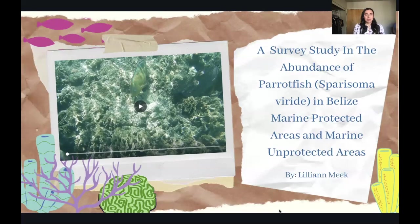I studied this really amazing fish called the parrotfish out in my time in Belize. I really had a blast out there and I really wouldn't trade the experience for any other one in the entire world. My project is named a survey study in the abundance of parrotfish, Sparisoma, and the variety in Belize marine protected areas and marine unprotected areas.